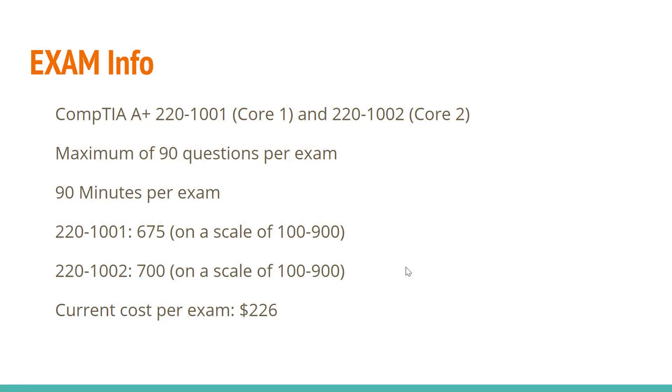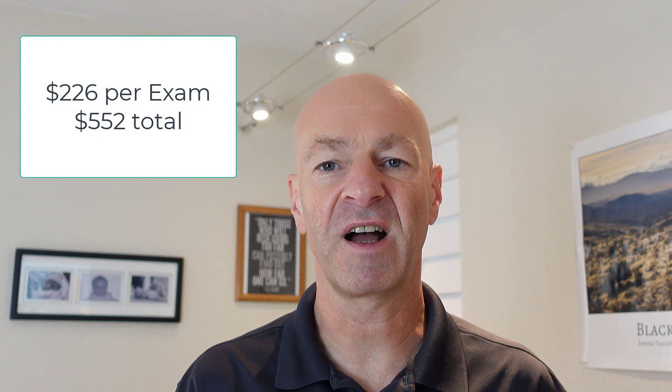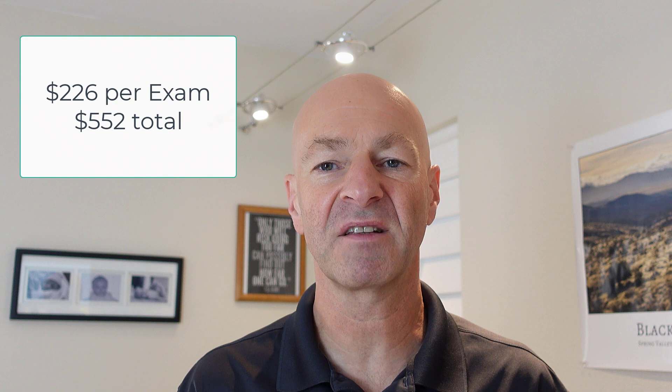For the first exam, the 1001, you need to score 675 points out of 900. For the 1002, you need to pass with 700 points out of 900. Each of the two exams currently costs $226, so you're looking at a total of $552 for the A-plus certification.